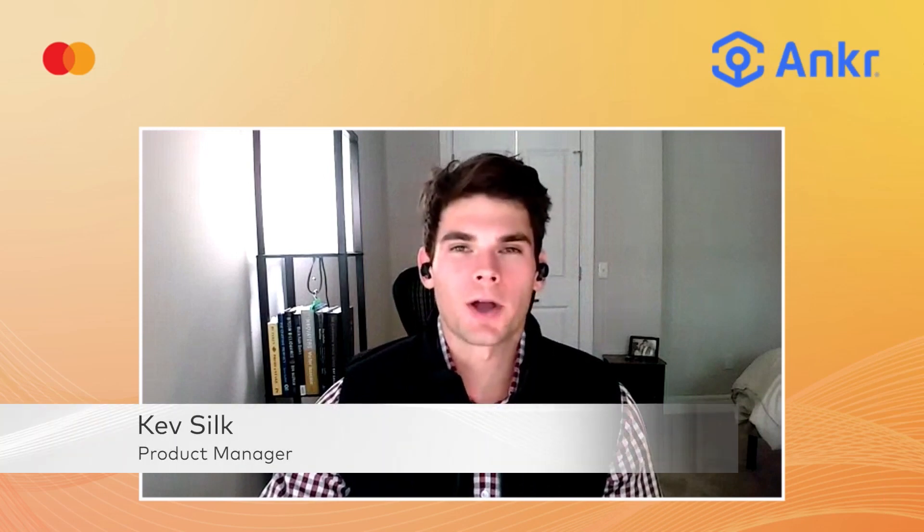Hi everyone, my name is Kev Silk. I'm a Product Manager at Anchor and I'm thrilled to talk to you all today about Anchor's AppChain solution.